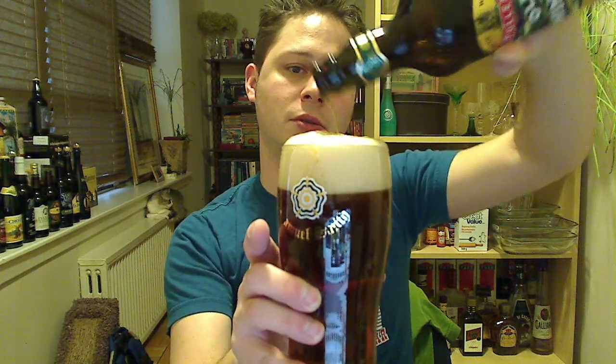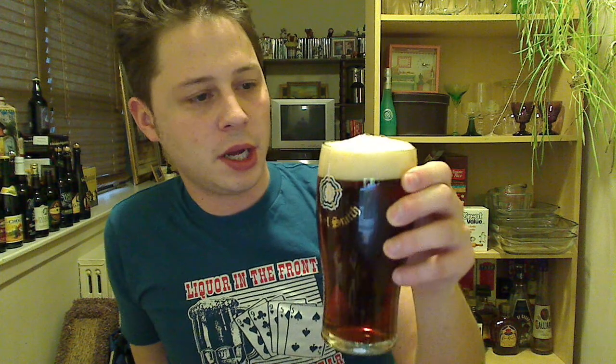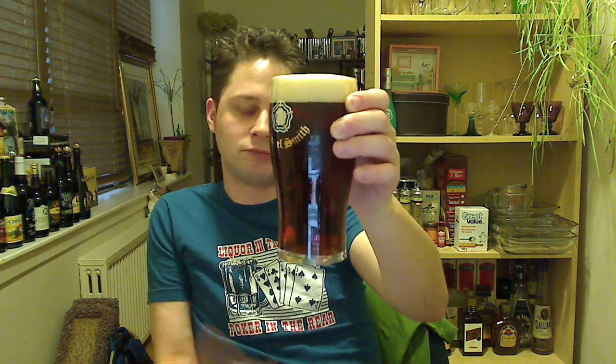Perfect pour — well, I take that back. Got a little cocky, now it's dripping down the side just a little bit. So what do we got here? We got a two-finger head. We got medium bubbles — actually quite a lot of medium to large bubbles. We got an off-white head, and your typical brownish, copper-tone-looking English ale.